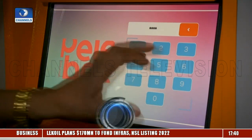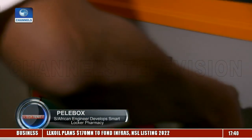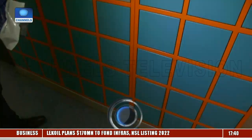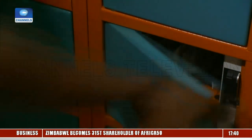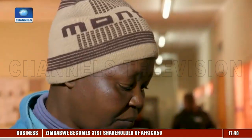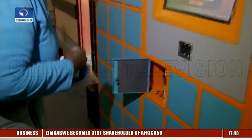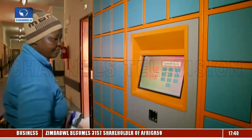The lockers are stocked with prescribed drugs placed and secured there by health workers. Patients then receive a notification on their phones and use an ATM-like machine and a PIN to access the medicine.